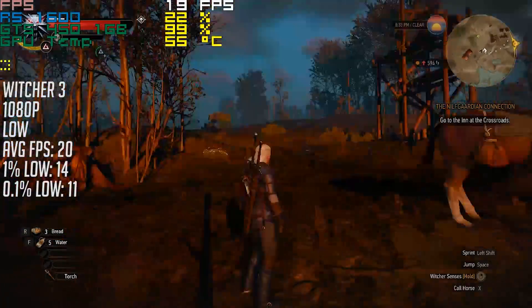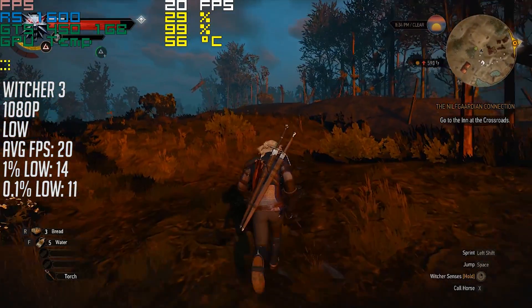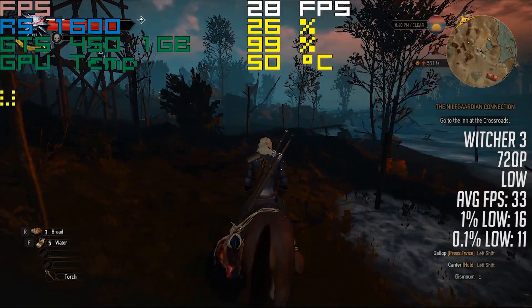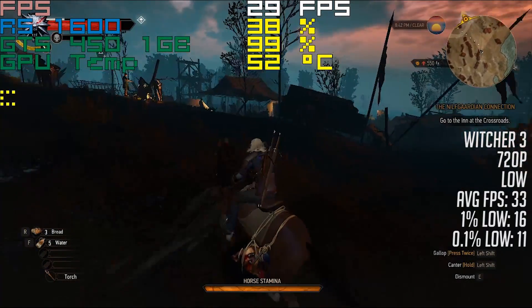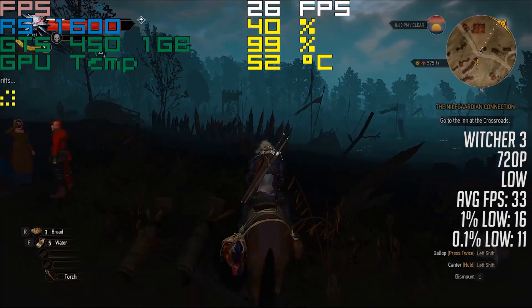Finally, it's The Witcher 3. As you probably expected, 1080p wasn't really achievable on any setting with the GTS, but switching to 720p — albeit with a slightly customised texture resolution from the INI file — allowed us to hit at least 30fps most of the time. It's not an ideal experience, but it's certainly more playable at this reduced resolution.